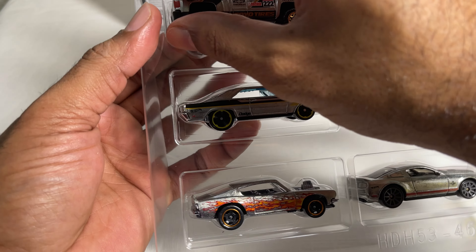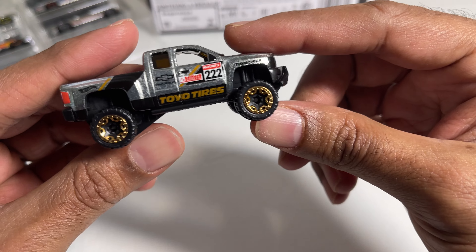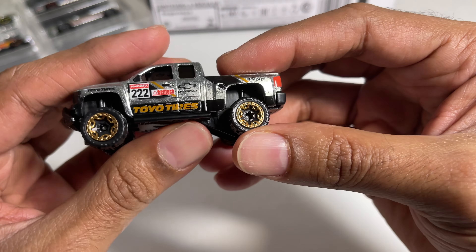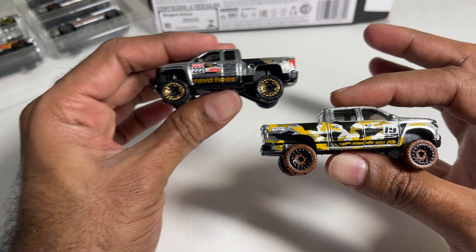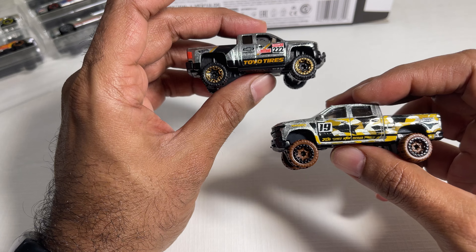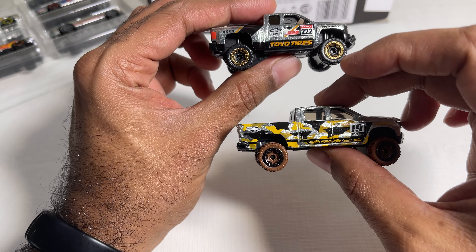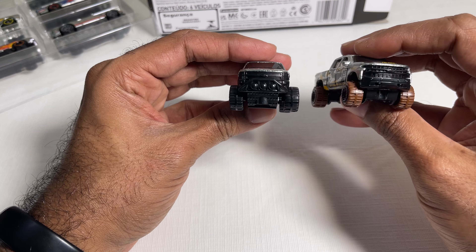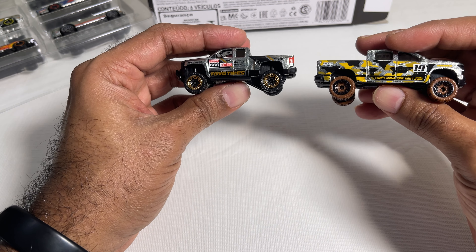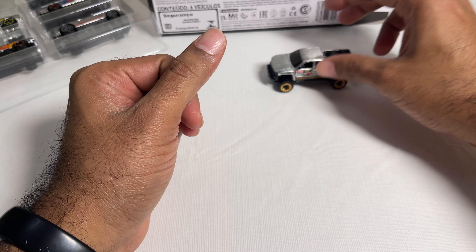First we have the Chevy Silverado Off-Road. It's got some pretty nice details with the off-road tires and livery. Like I said earlier, we've had a Chevy Silverado Trail Boss, and as you can see, these are definitely different castings — the Trail Boss is much longer than the Silverado Off-Road. The fronts are also different; this one definitely looks more off-road-ish while the Trail Boss looks built more for the roads.